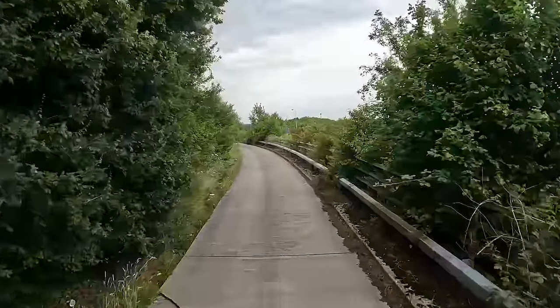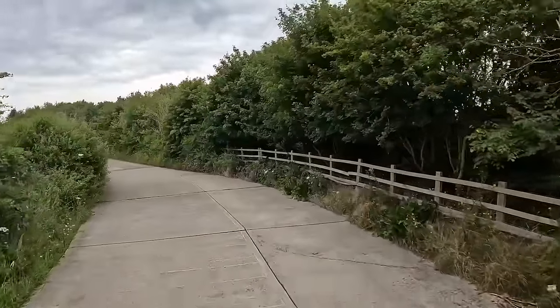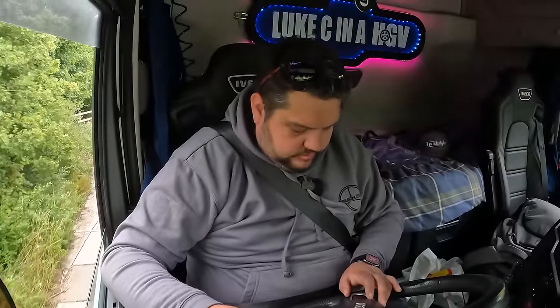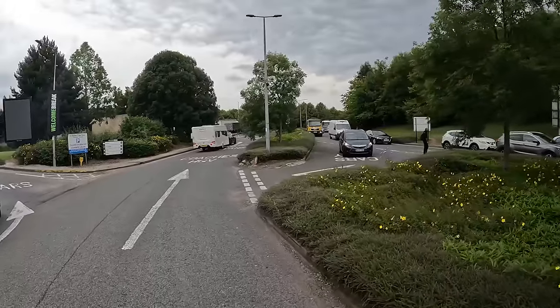We're only doing 15 miles an hour - not going fast down here at all. On camera I know it's going to look like I'm going fast and some people may mention it, so I'm just going to say it's the wide angle - that's all it is. There's a bit of a queue to get out of the services.